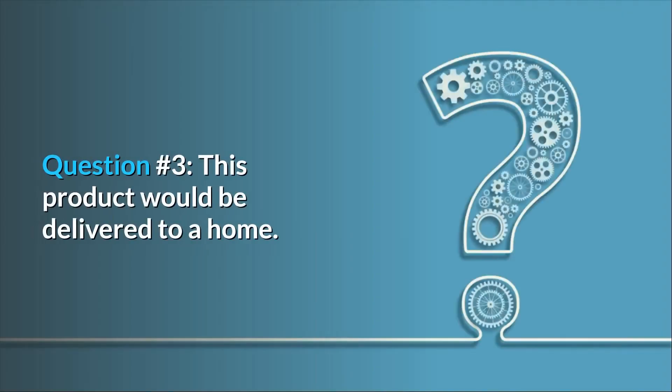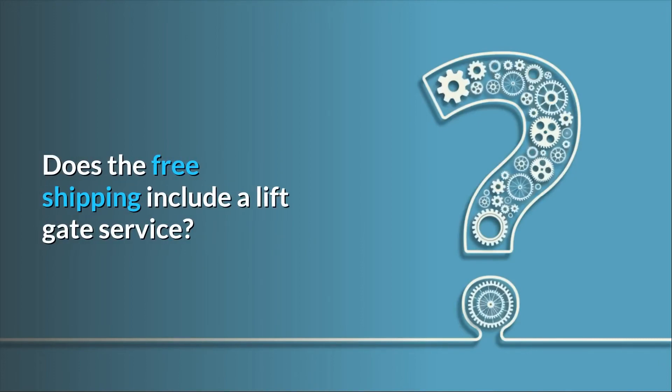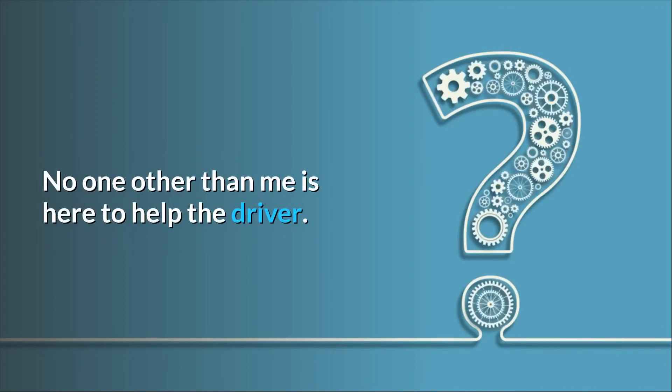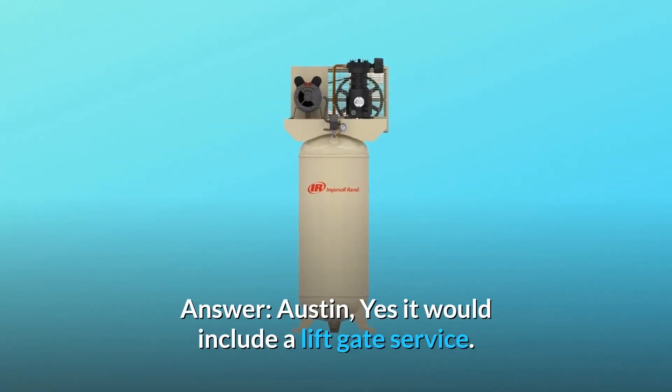Question number 3: This product would be delivered to a home. Does the free shipping include a lift gate service? No one other than me is here to help the driver. Answer: Yes, it would include a lift gate service.